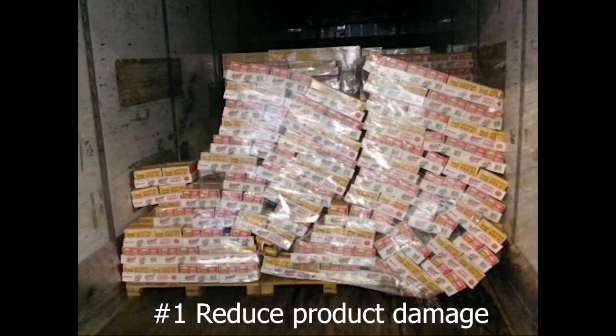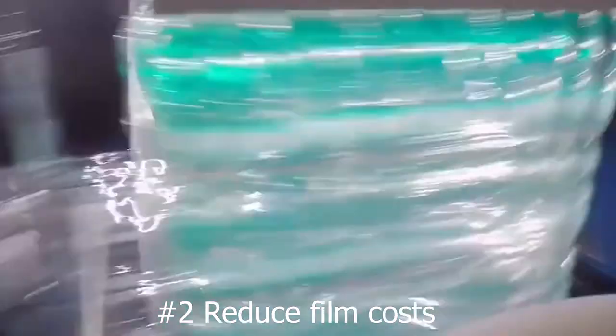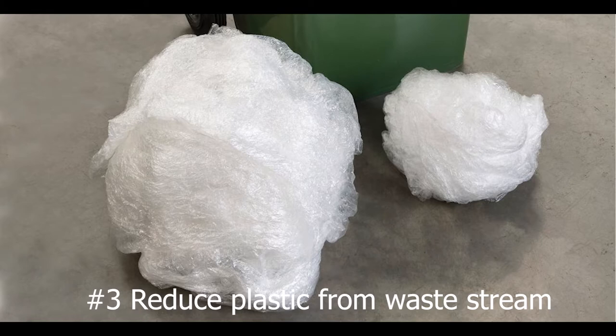Everything that's put on a pallet gets stretch-wrapped. So if you're having pallet loads damaged during transport, if you feel like you're using too much stretch film, or if you just want to remove plastic from the waste stream, this video is for you.